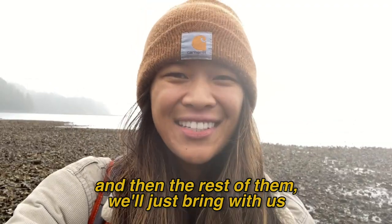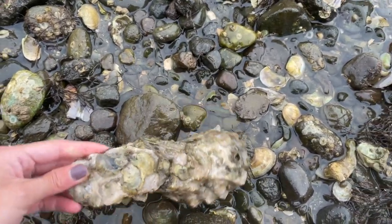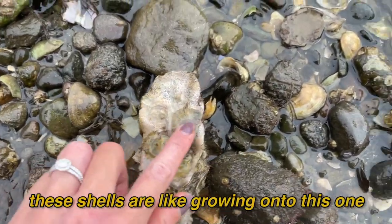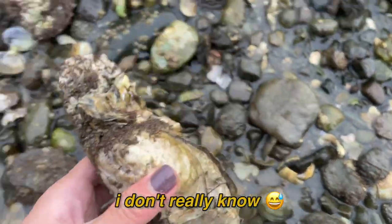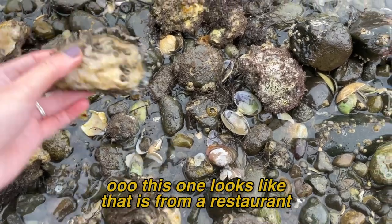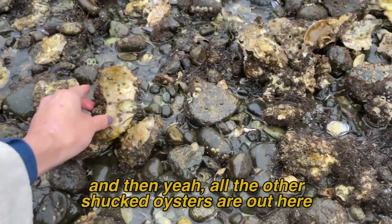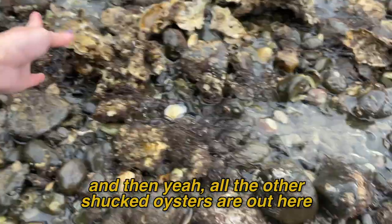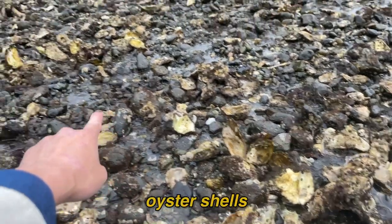This is an oyster with some other shells on it. You can kind of see these shells are growing onto this one — is that how oysters are formed? I don't really know. Yeah, you can see some are clustered together. This one looks like it's from a restaurant. And then all the other shucked oysters out here — you can see these are all oyster shells.